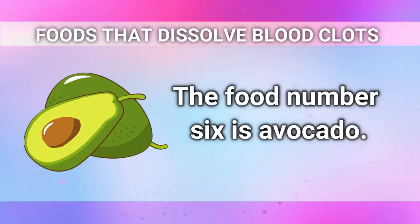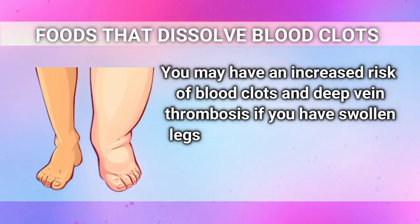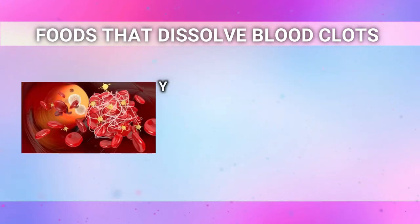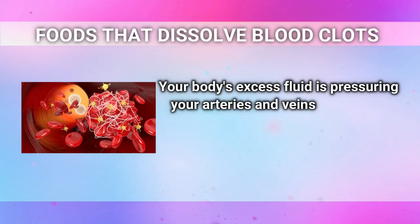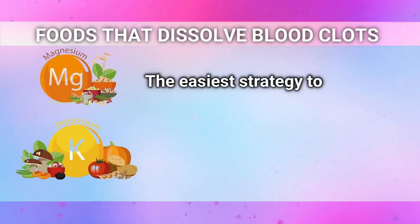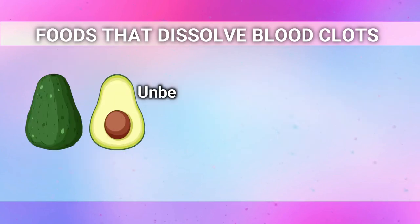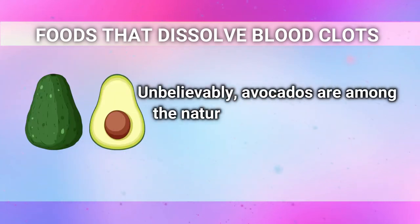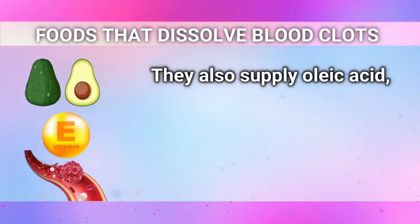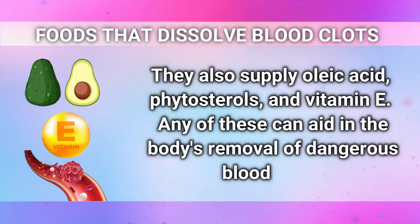Food number 6 is avocado. You may have an increased risk of blood clots and deep vein thrombosis if you have swollen legs or feet, a swollen face, or any combination of these conditions. Your body's excess fluid is pressuring your arteries and veins, which can lead to clotting, bleeding, and platelet activation. The easiest strategy to get rid of this excess fluid is to eat meals high in magnesium and potassium. Avocados are among the natural foods with the highest levels of these nutrients. They also supply oleic acid, phytosterols, and vitamin E, any of which can aid in the body's removal of dangerous blood clots.